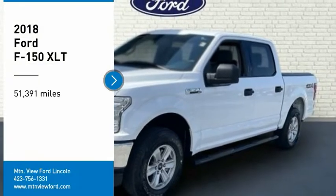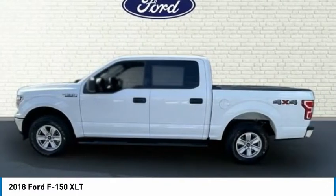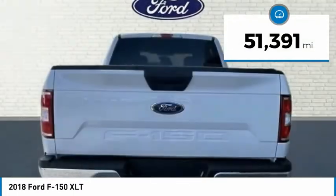Make a great choice today with the 2018 F-150. A Ford F-150 knows how to handle any situation. It's built to follow orders, no whining. This vehicle has less than 55,000 miles.